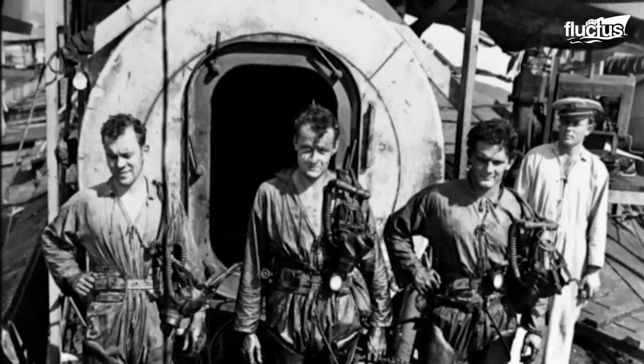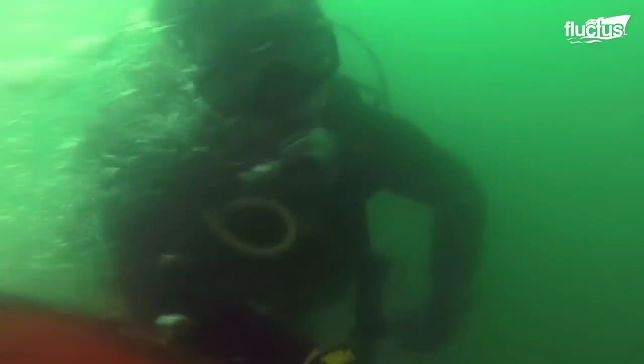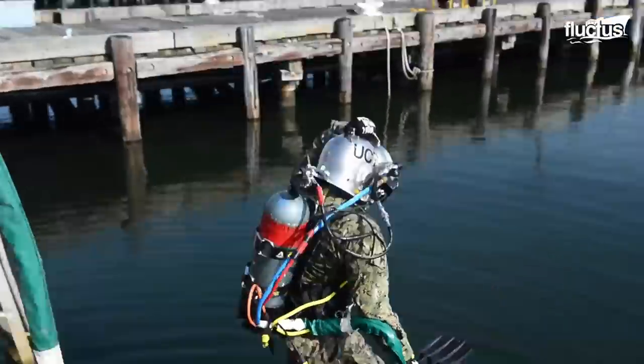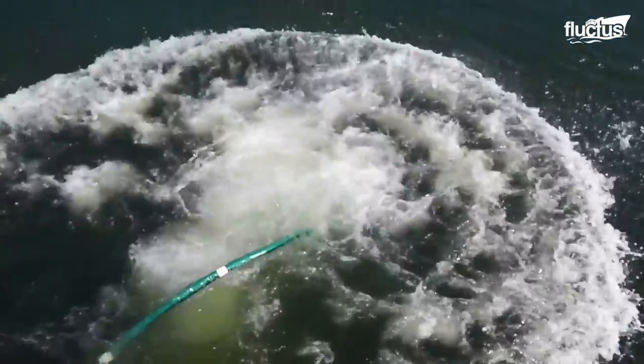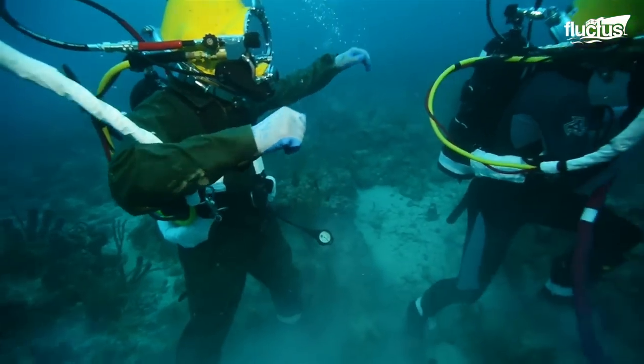The first Navy dives date all the way back to the early 1800s. During the Civil War, the U.S. began using divers for salvage, repairing ships, and clearing underwater obstacles. This demonstrated just how helpful having a fleet of naval divers could be, and they've been employed by militaries around the world ever since.